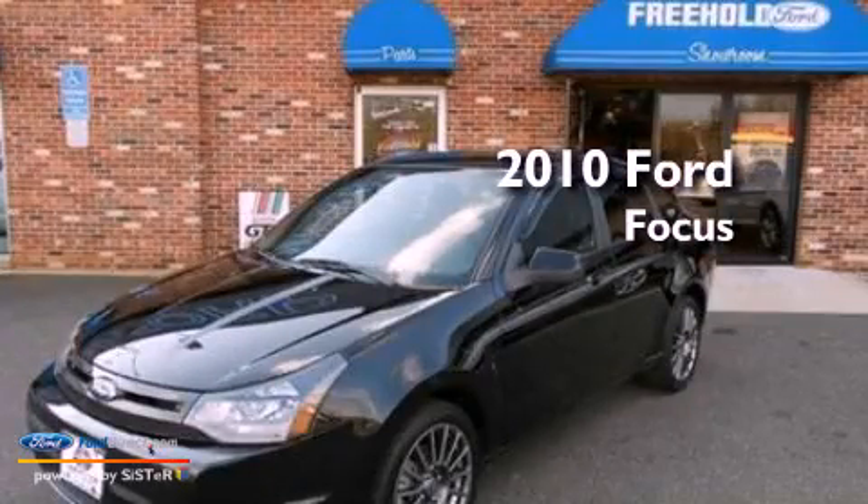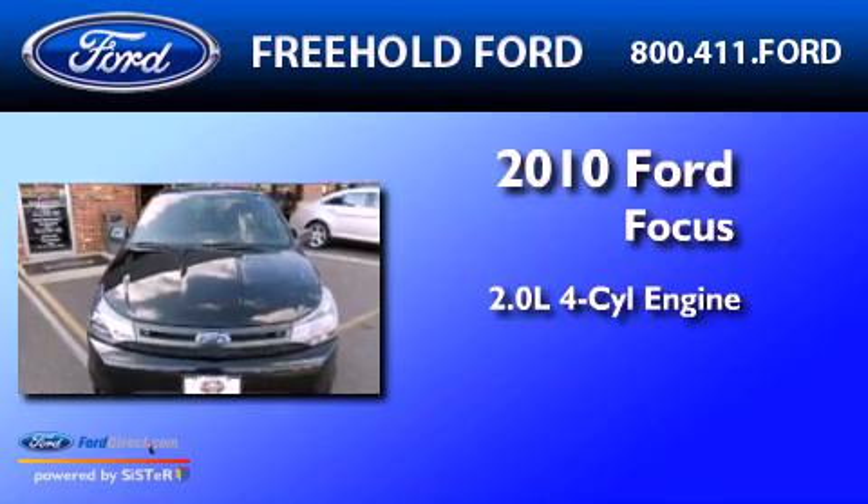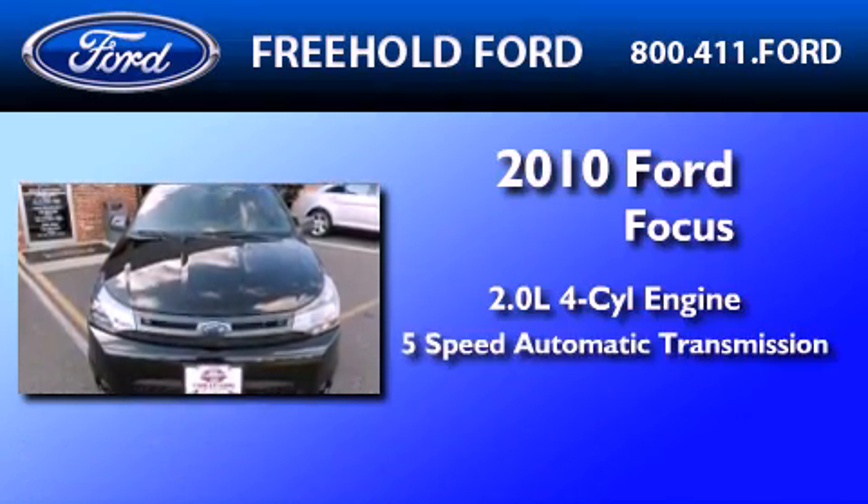This is a 2010 Ford Focus. It has a 2.0-liter four-cylinder engine and a five-speed automatic transmission.